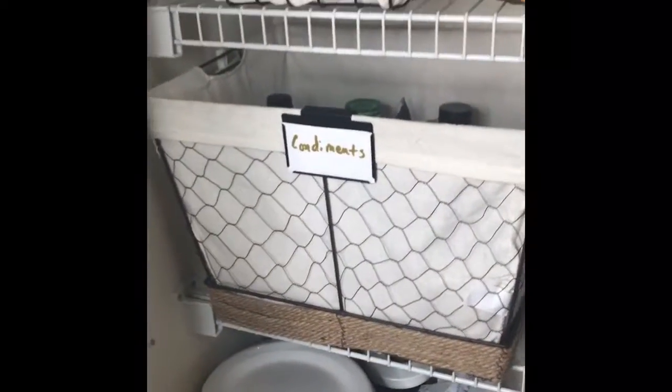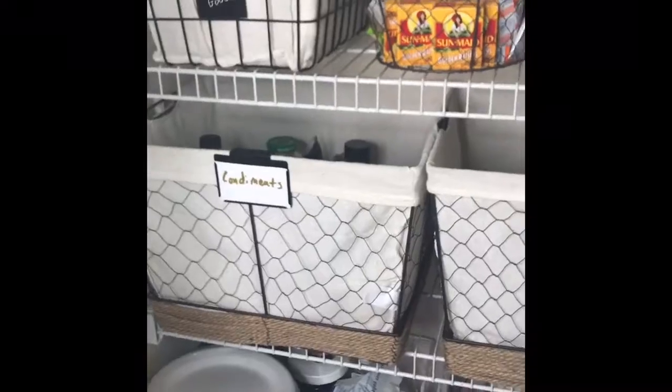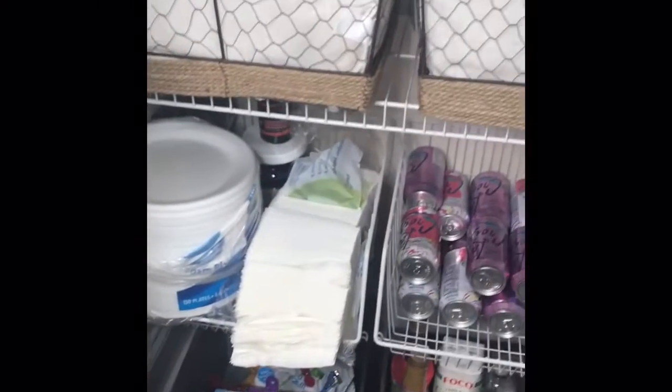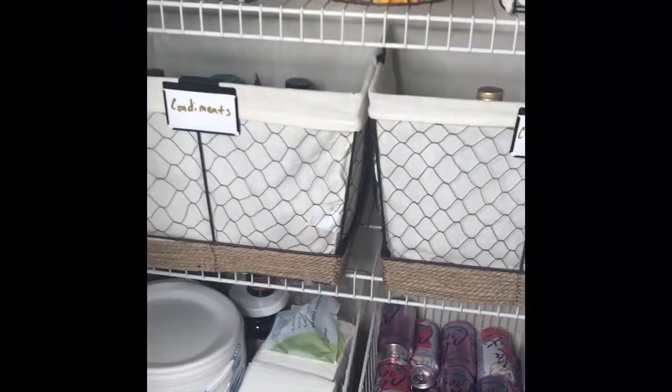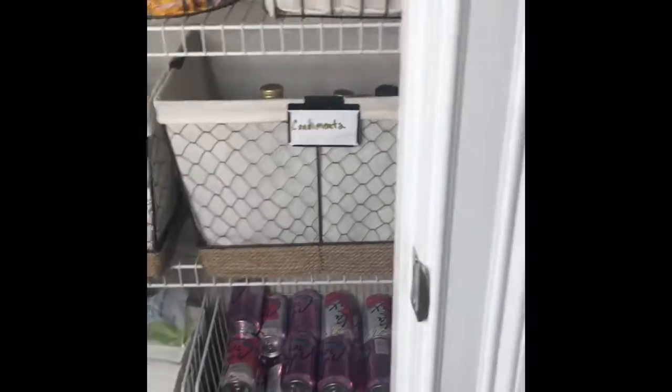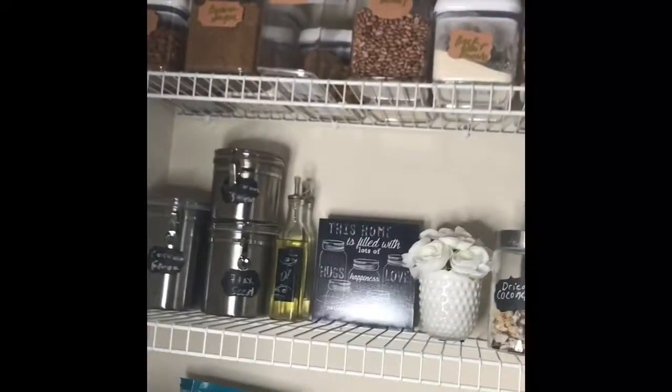These also work wonderfully on basket storage bins. In total, I'd say I spent probably right around $75 to $100 to organize and redo the pantry — definitely under $100. I'm really liking it. My pantry sign came from Hobby Lobby and I think I paid $9.99 for it at 50% off.